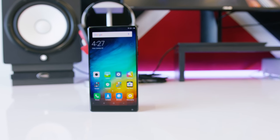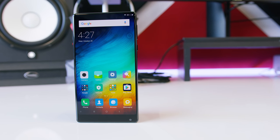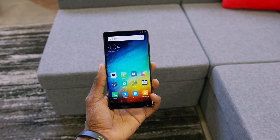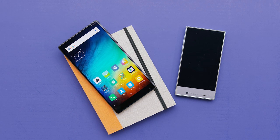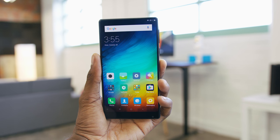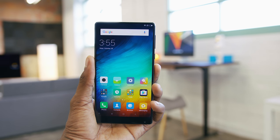Hey, what is up guys, MKBHD here. Take a look at that future. This is the brand new Xiaomi Mi Mix — the new world's most interesting phone in my opinion. You remember the Sharp Aquos Crystal from a couple years ago? That bezel-less phone with the chin that made it look like an old Zune HD. This Mi Mix is a 2016 reincarnation of that concept, and it's beautiful.